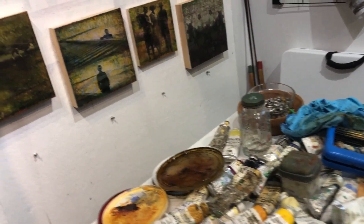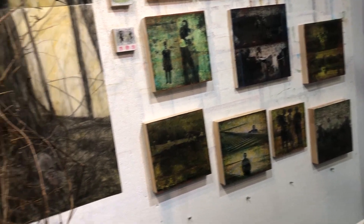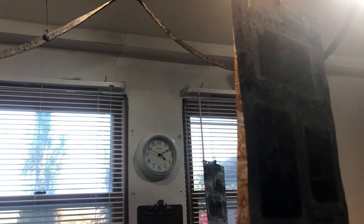I work on paper, on wood panel, on canvas, on linen, on aluminum. Recently I've been working on Yupo and on found paper. These are on found paper.